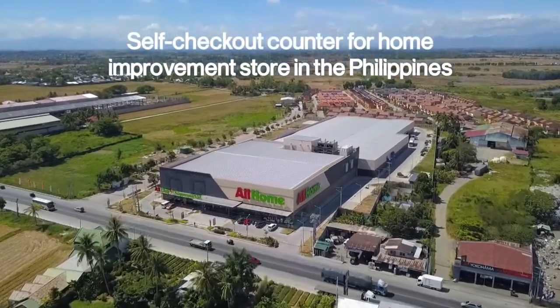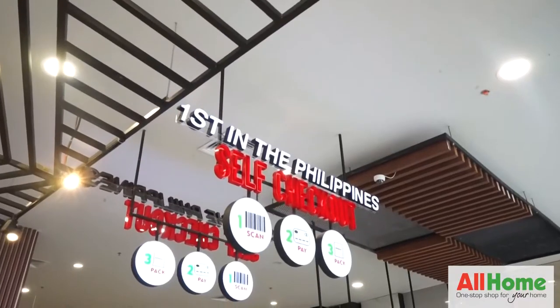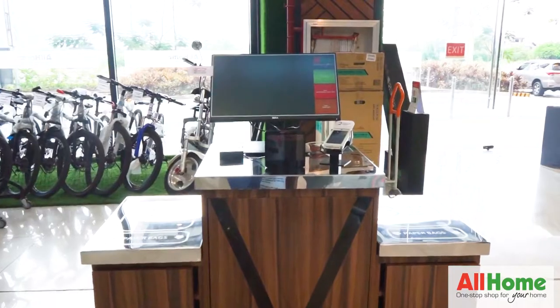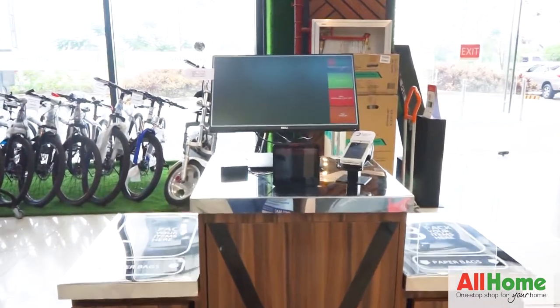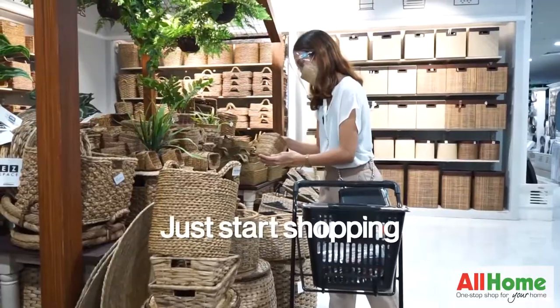Your one-stop shop for your home now offers payment through self-checkout counter. Contactless transactions are definitely the safest way to shop. Just start shopping, get all that you need and place them in your cart.